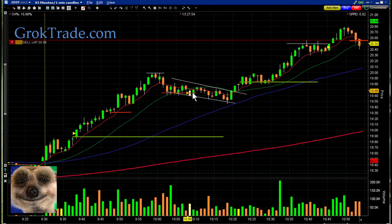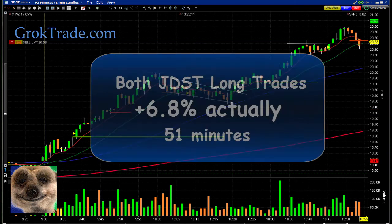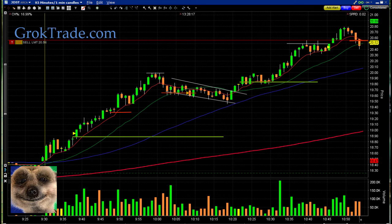So let's look at these two trades: we had a bull pullback and then a bull flag — two different patterns on the same chart, two different trades. In 51 minutes of trading we ended up with 6.7 percent, which with our model portfolio ends up being about $670 just on these two trades.